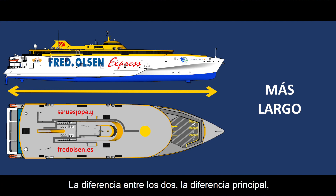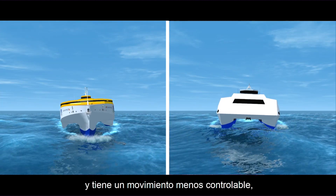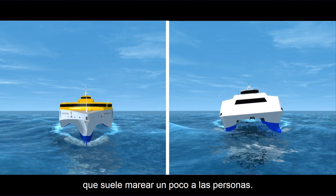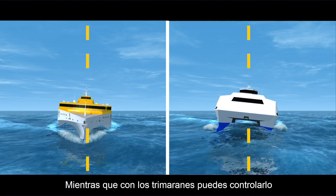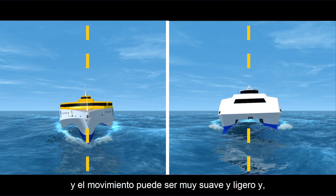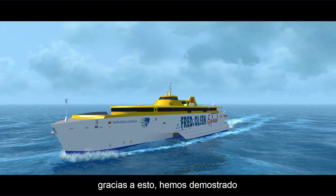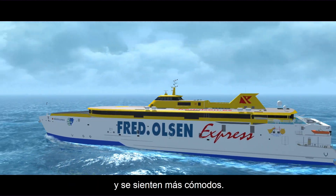The main difference is that the catamaran tends to be stiff and has a very jerky motion, which tends to make people seasick. Whereas with the trimaran you can tune the hull shape so it can have a very soft and easy motion, and that's why we've proven that trimaran passengers get less seasick and are more comfortable.